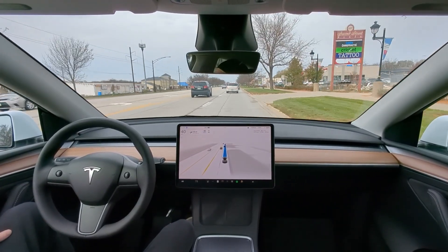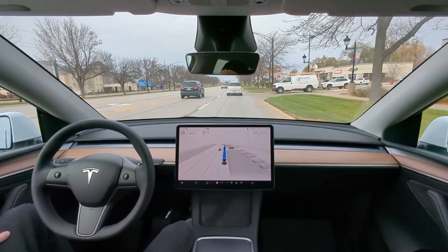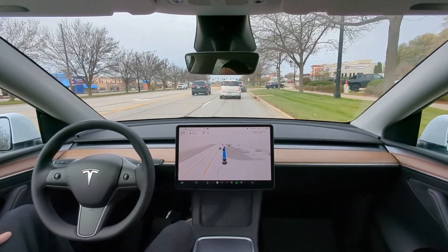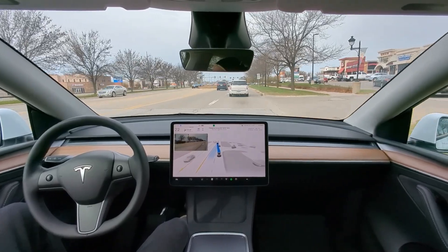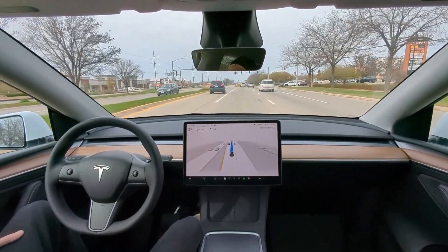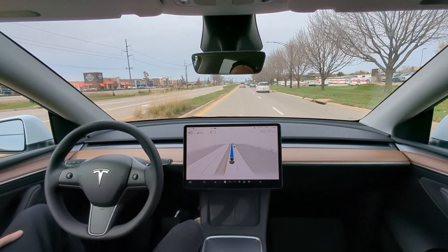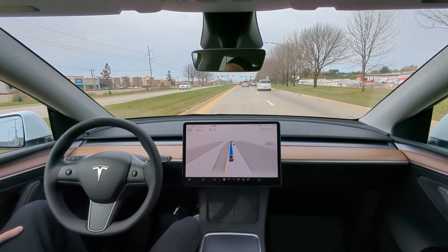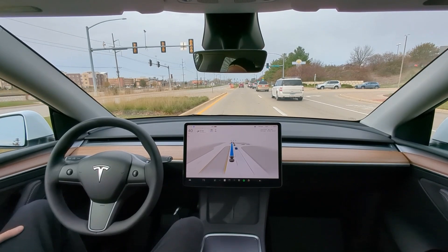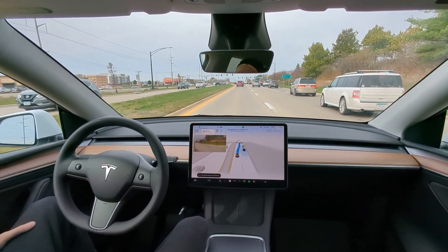So far so good with today's drive. There's a van creeping out on the right — picks it up nicely. Beta's been very smooth lately. Though I don't know why we're getting into the left lane here — we need to turn right in 0.3 miles. Getting in the left lane is just going to create issues. At 0.2 miles to go, it still hasn't moved right. At 0.1 miles it's now changing lanes, and it caused a problem.